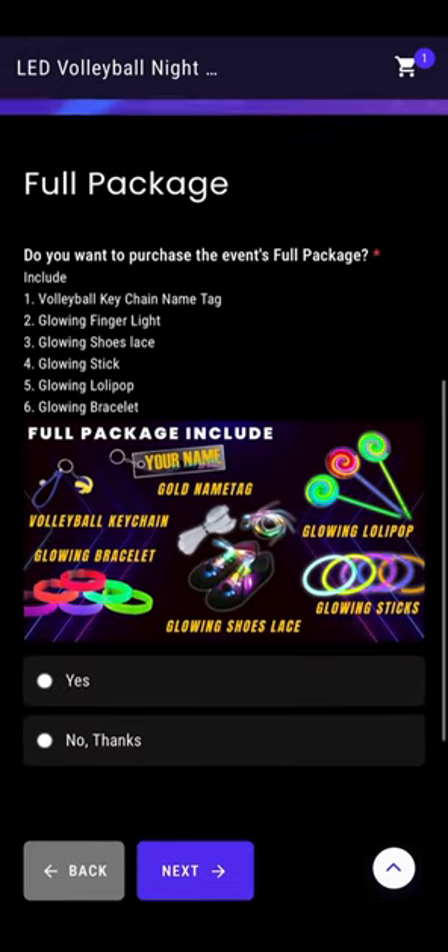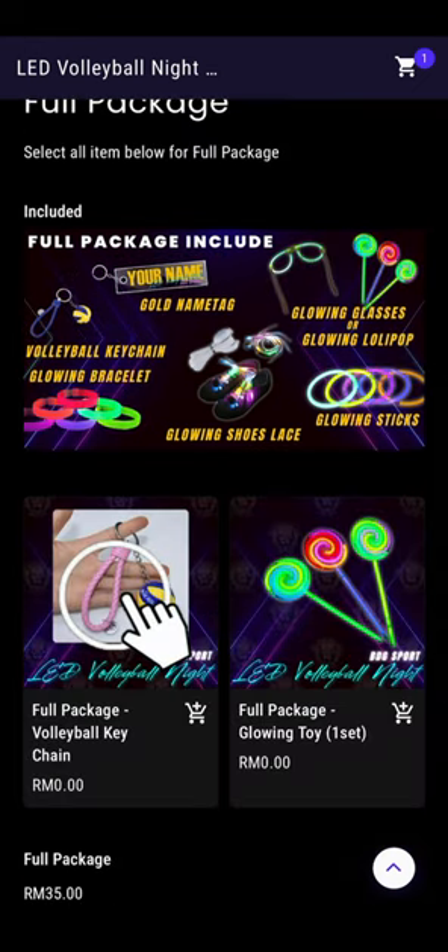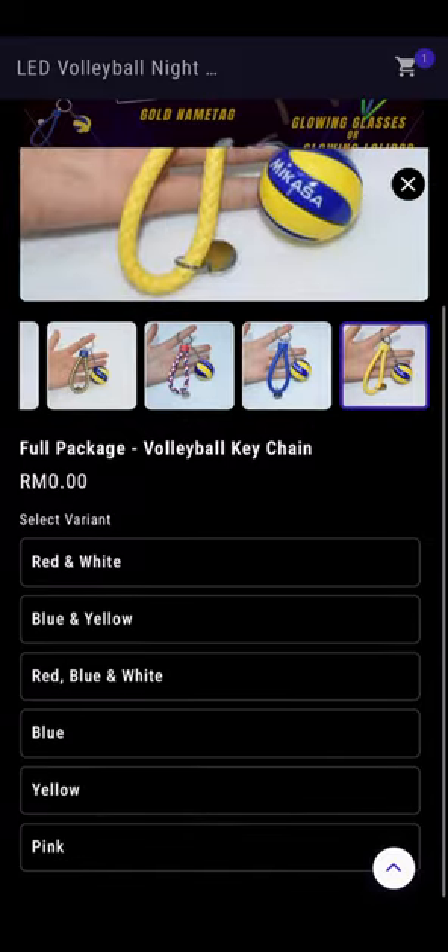Step 2: opt for the full package and select yes if you're ready to go all in. Select your preferred variant and get ready to experience everything this event has to offer.